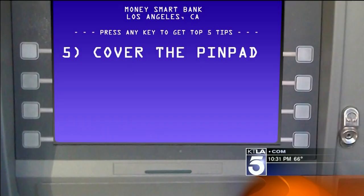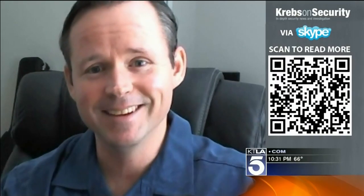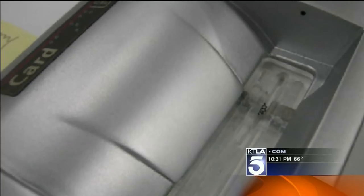But beware — some newer skimmers can get around that with something like a fake PIN pad placed on top of the actual PIN pad. Number four: it sounds silly, but go ahead and yank on the ATM before you use it. Something could come off, and if it does, you should probably just leave it there.